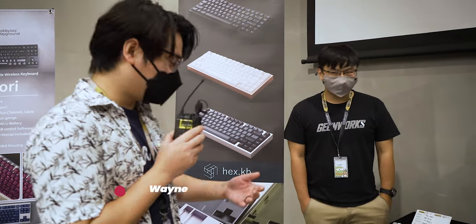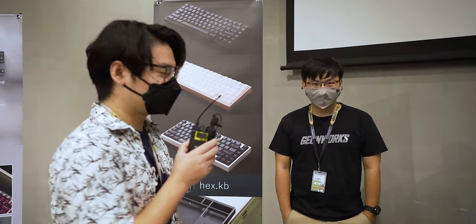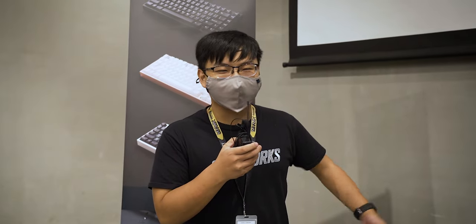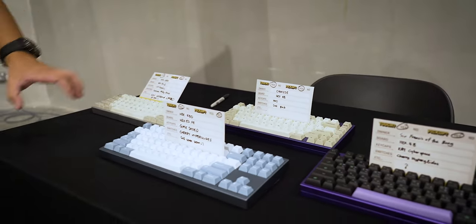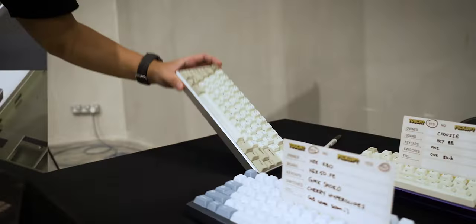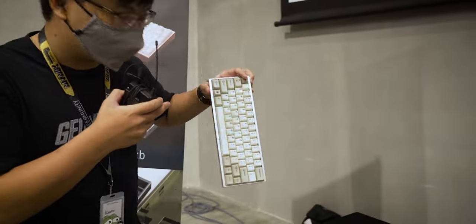We are now at Hex Keyboards' booth, all the way from Singapore, talking to Wayne, also known as Caster. Hi, I'm Caster, known as Wayne, from Hex Keyboards — a Singapore-based custom keyboard company. We design and sell our own custom keyboards. As you can see, we have everything from 60 percent to 75 percent to TKL. I even assembled this one about 12 hours ago — speed-running it. It's not even soldered, just stuffed in.